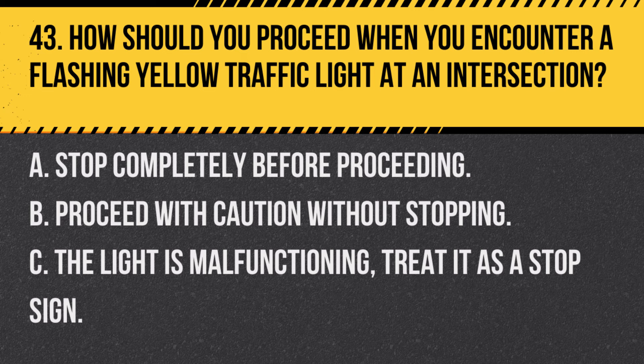Question 43. How should you proceed when you encounter a flashing yellow traffic light at an intersection? A. Stop completely before proceeding. B. Proceed with caution without stopping. C. The light is malfunctioning — treat it as a stop sign. Answer: B. Proceed with caution without stopping. A flashing yellow light means slow down and proceed with caution.